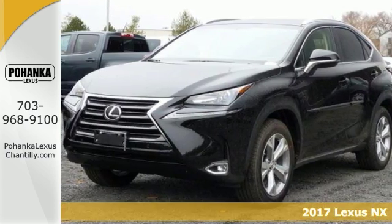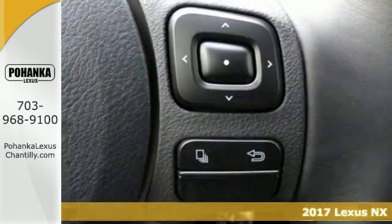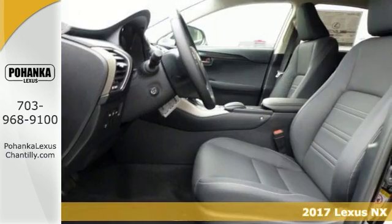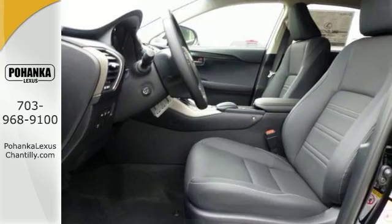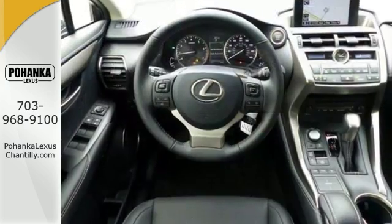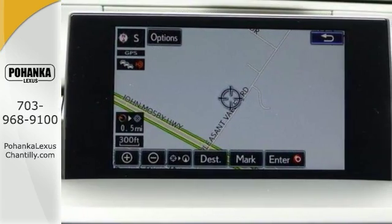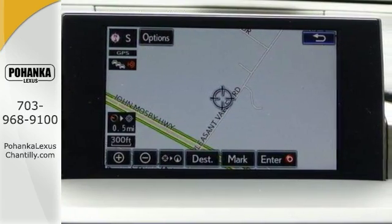It's a 2017 Lexus NX300H. This hybrid has all-wheel drive and steering wheel controls. It has wireless phone connectivity as well as keyless entry, and it comes with heated mirrors. This Lexus also features alloy wheels, heated and cold seats, climate control, and even navigation.